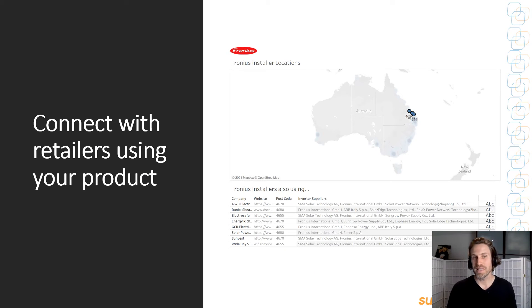We're also about to release a very exciting product which can help you connect with retailers using the products that you sell. If you're a manufacturer, you can actually reach out and help them sell more of your product. If you're a wholesaler, you can find the customers that would be interested in purchasing the products that you sell.